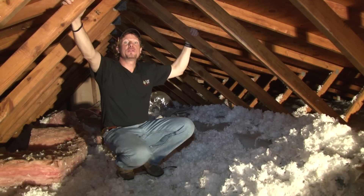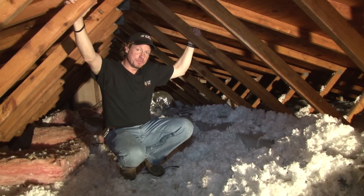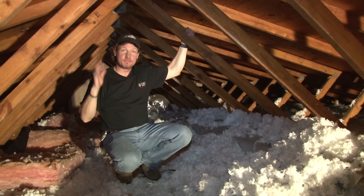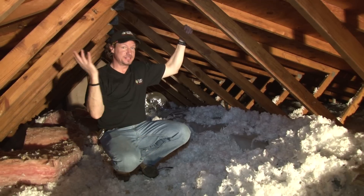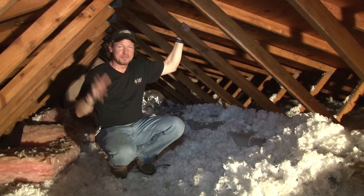Here we are in the attic of this Florida home, and one thing that we see, which is a bit unusual in Florida, is that there's some insulation. Why does an attic in Florida — a warm climate that we're air conditioning — need insulation? Heat doesn't escape out of the building because we want to keep the heat out of the building.